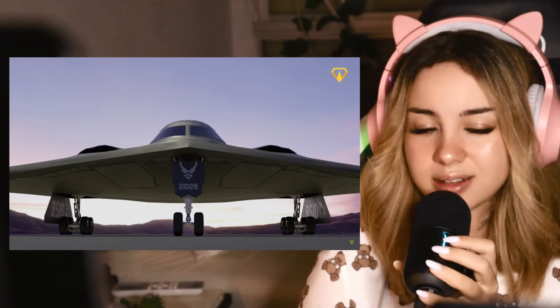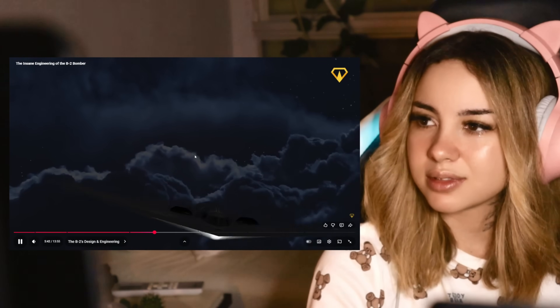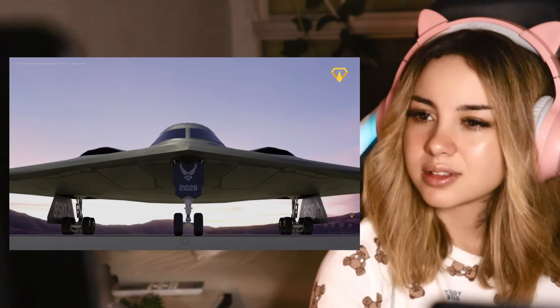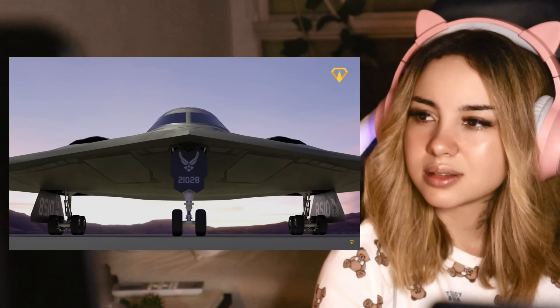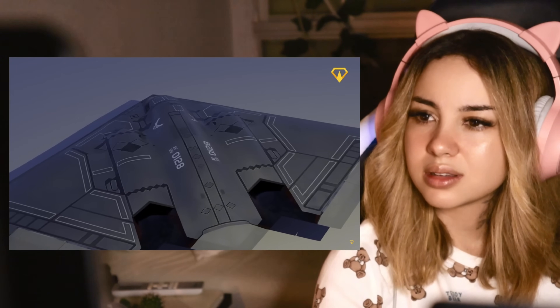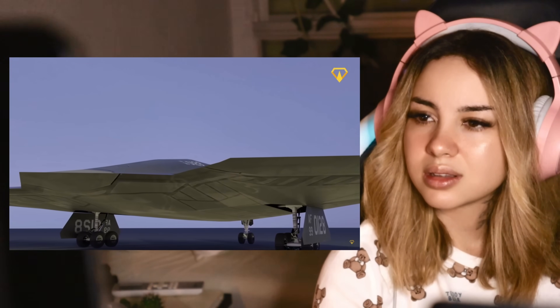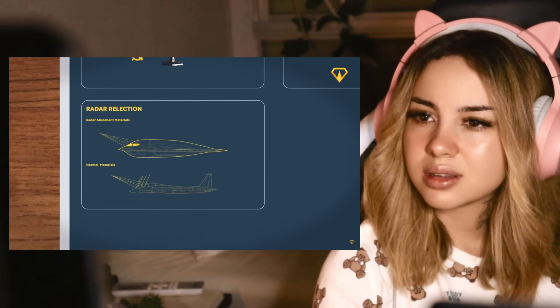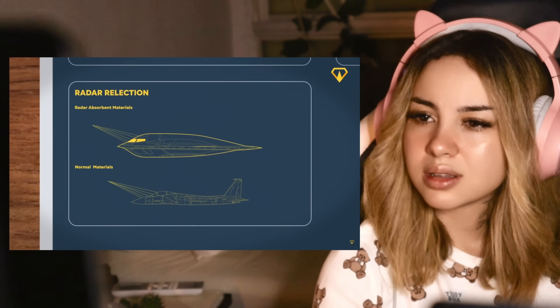It looks like a spaceship. Now let's zoom in on the B-2's materials that give it its stealth capabilities. The real magic happens on the surface. The B-2's skin is coated with top-secret radar-absorbent materials — these aren't your average paints. They're specially designed to absorb radar energy rather than reflect it. It's kind of like the B-2 is wearing an invisibility cloak.